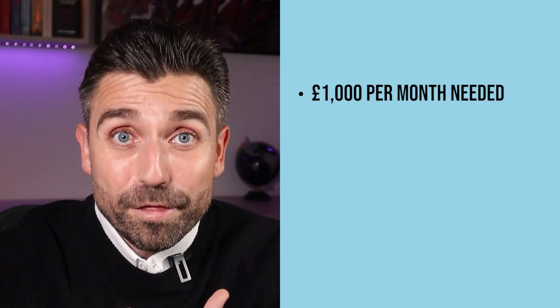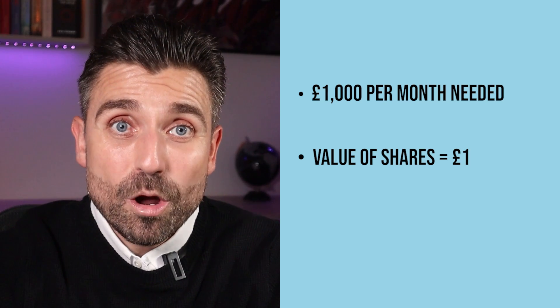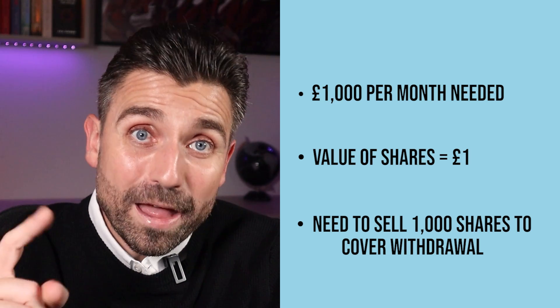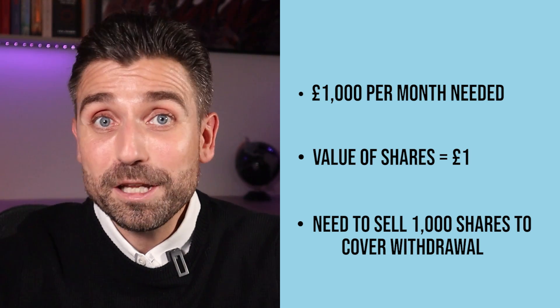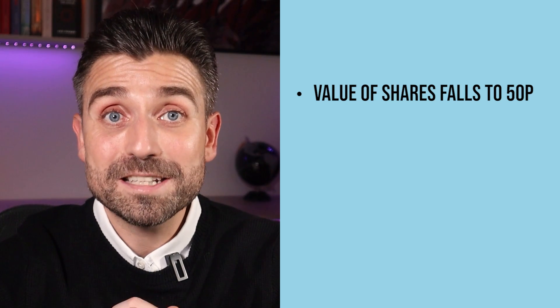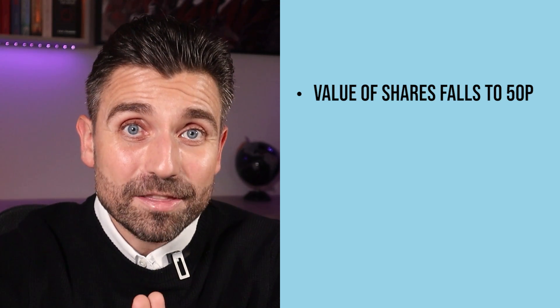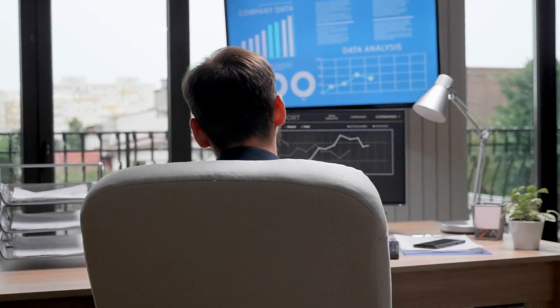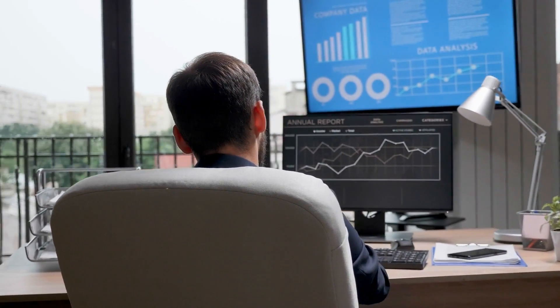To give an example of why, let's say you need to withdraw £1,000 a month from your investments, and the value of each share in your portfolio is £1. To achieve that withdrawal, you'd need to sell 1,000 shares. But if in the following month there's been a huge market crash and the value of your shares has fallen to 50 pence, in order to get the same £1,000 out you'd now need to sell 2,000 shares. We know that investment values will eventually recover after a crash, but you'll have fewer shares in your portfolio to participate in that recovery when it comes. That's why it's so important to limit losses and focus on the sequence of returns, not just the average return when taking income.